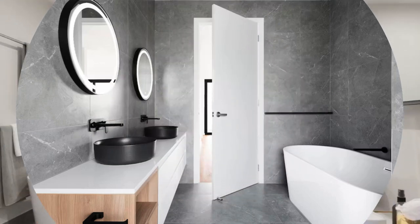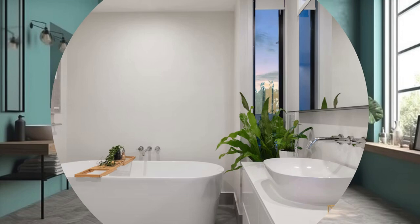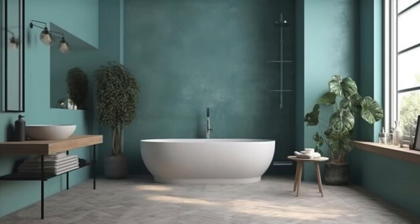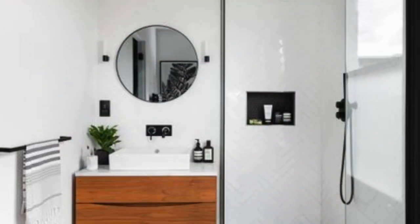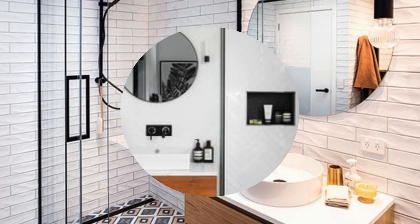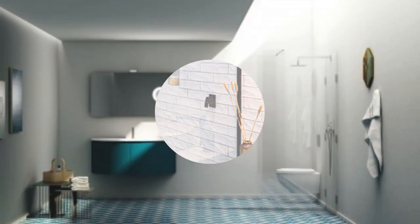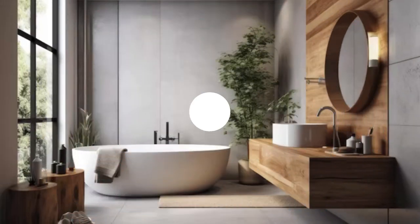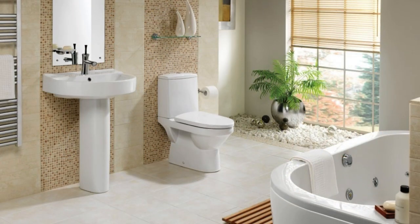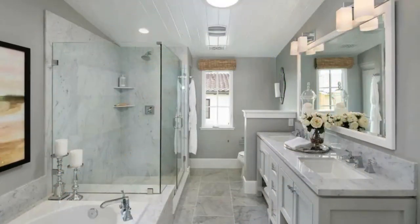Experiment with bold patterns and textures to add visual interest to your bathroom. Whether it's a vibrant accent wall, patterned wallpaper, or textured tiles, these design elements can inject personality and create a dynamic focal point in the room. Mix and match materials and finishes for a curated and eclectic look. To maximize functionality, think about incorporating built-in storage solutions tailored to your specific needs — customized shelving, niche storage in shower areas, or recessed medicine cabinets can optimize space and keep your bathroom organized.